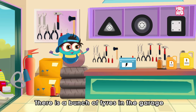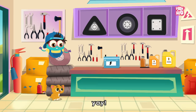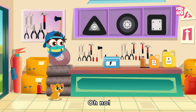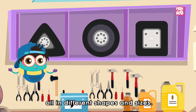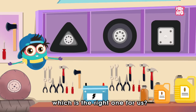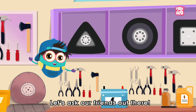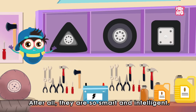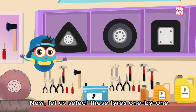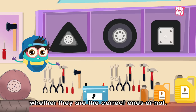Let us calm down and solve this problem as soon as possible. There is a bunch of tyres in the garage. Let us go and see. So now let's have a look at the issue. Oh no! There are so many tyres, all in different shapes and sizes. Now how would we know which is the right one for us? Hmm… Idea! Let's ask our friends out there. After all, they are so smart and intelligent. Now let us select these tyres one by one and check whether they are the correct ones or not.